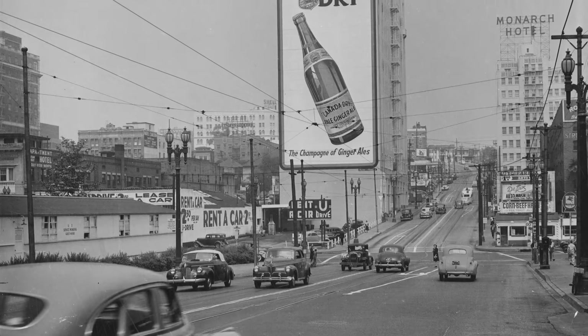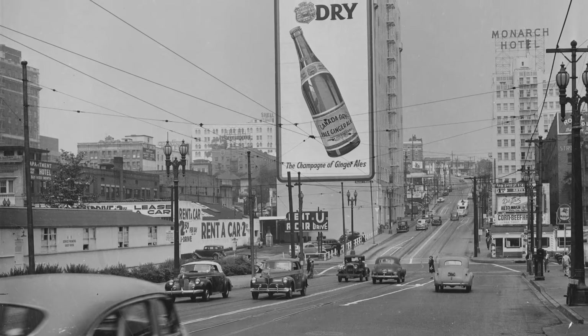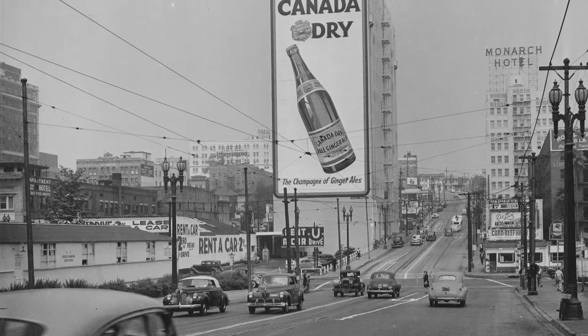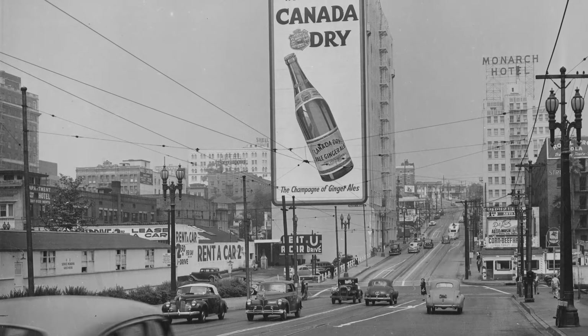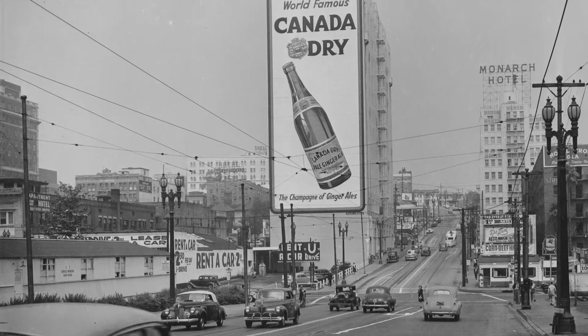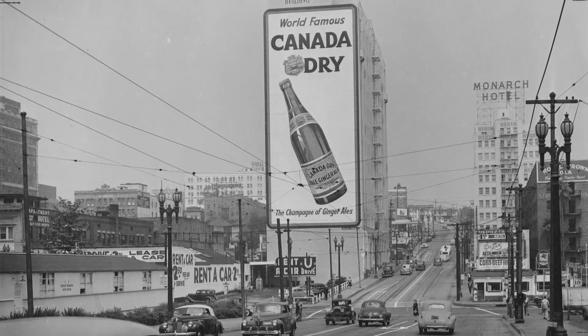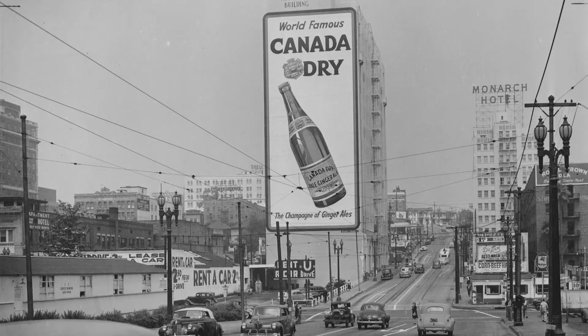As I was exploring the wonderful Duke University site, I found a great photo of downtown Los Angeles. I was able to identify the location because of the Monarch Hotel, which used to be there on Bunker Hill. You're looking northwest on 5th Street towards Flower and of course Figueroa.